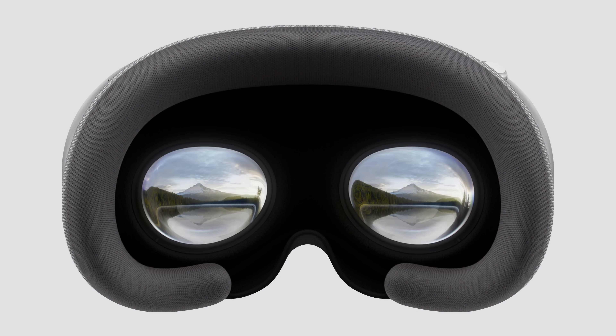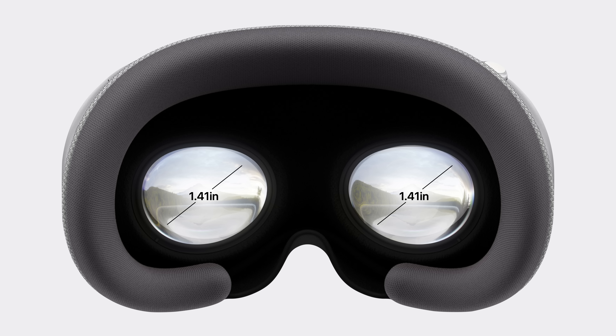The two internal displays responsible for delivering a photorealistic environment are the size of a postage stamp, containing 11.5 million pixels each. This is made possible by a new display technology called Micro OLED, which fits 64 pixels in the space of a single iPhone pixel.